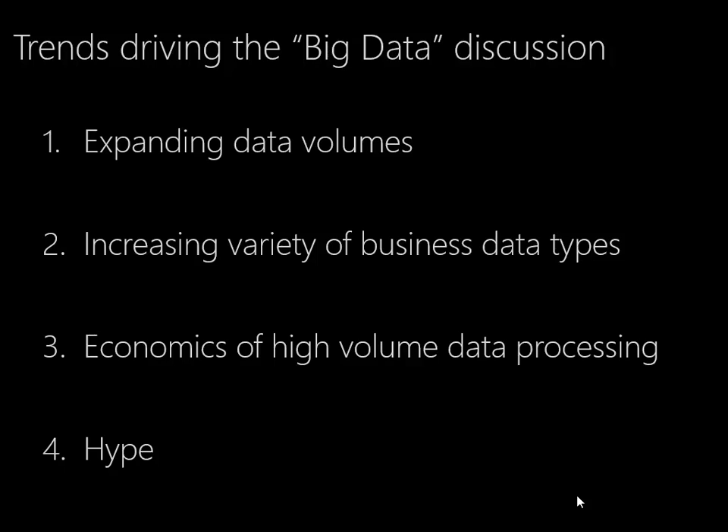The second: increasing variety of business data types. In truth, we've always had a variety of business data types in our business, but there's much of it that we never really put in our data warehouse and never made available to our users to analyze, because we just didn't have the technology to do it. Maybe big data is a way to do that.